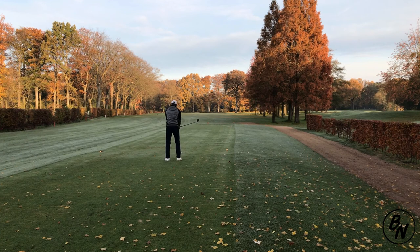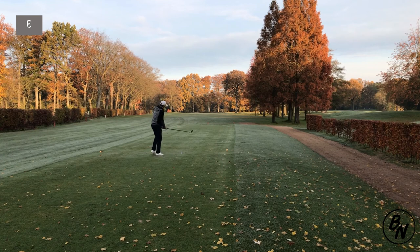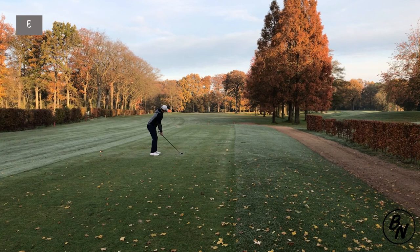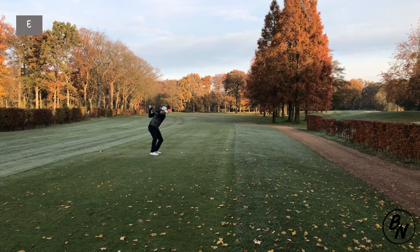The second hole at Kledal is a par 4 with a dogleg to the right, 366 yards long. You want to aim left of the tree up ahead — the tree is at around 200 yards. You want to hit at least 200-210 yards; left of the tree would be ideal. If you can hit longer, you can go over it.